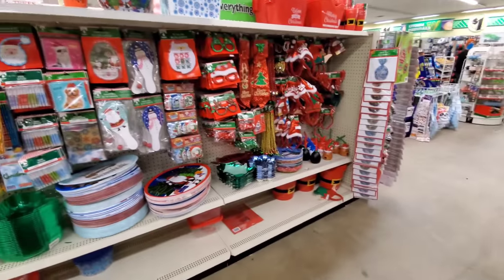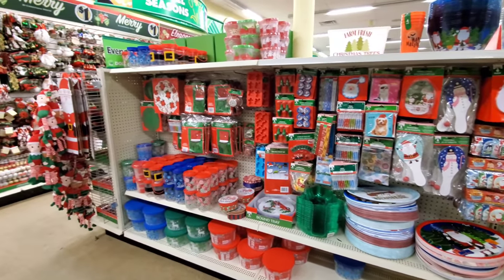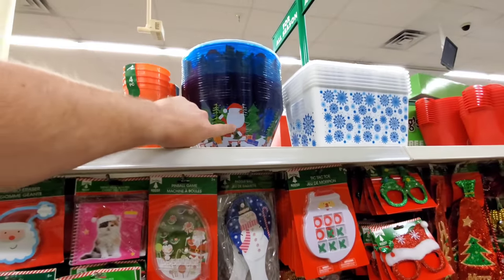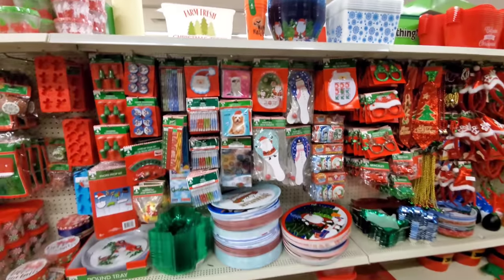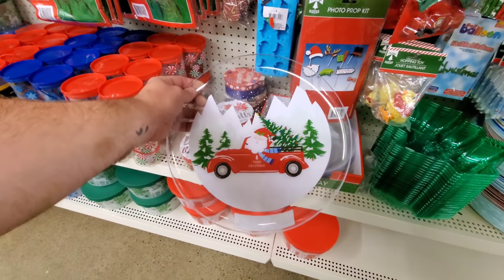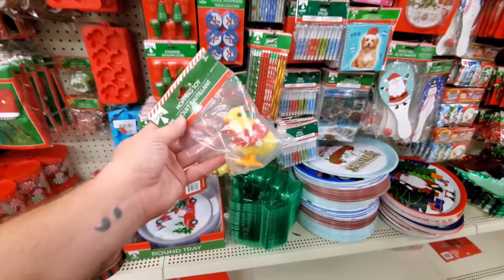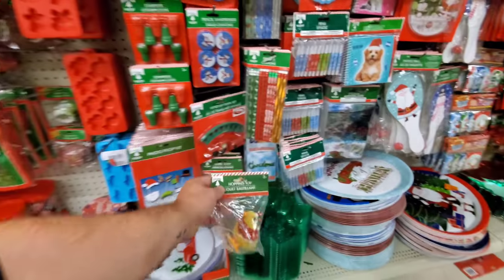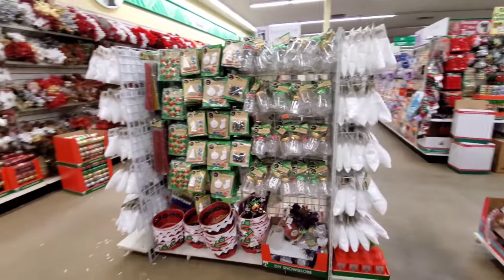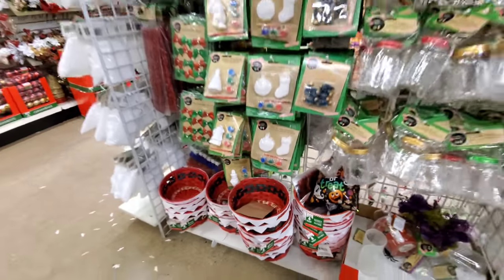Over here you've got more little decorations, party favors, more stocking stuffers — pencils, things like that. I remember buying this bowl before; I use that for candy. I like the trays and this plate here too — though that's made out of that type of plastic that if you step on it, it'll explode. Look at the little peep — I know Aunt Barb would love this! More do-it-yourself ornaments and craft ideas. I like these little baskets; you could use that as a candy dish. Fake snow too.